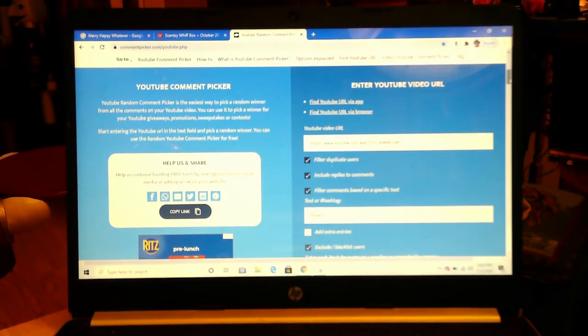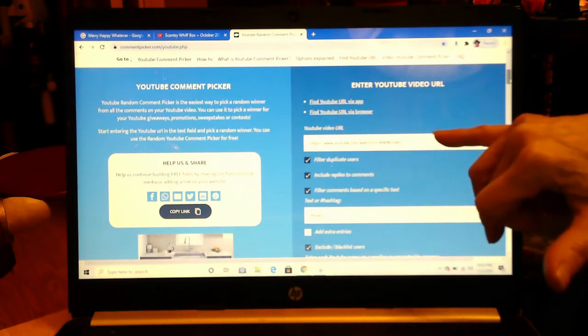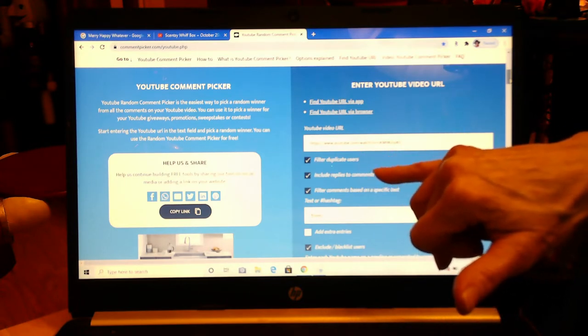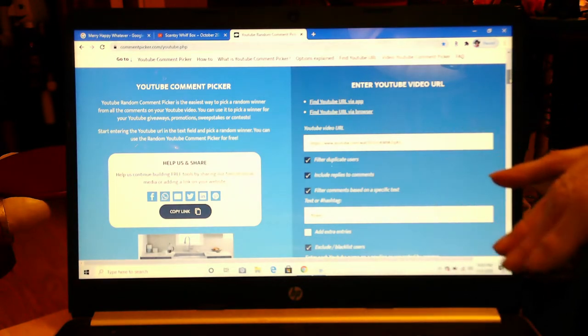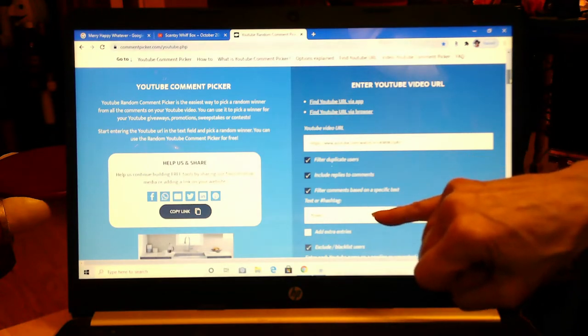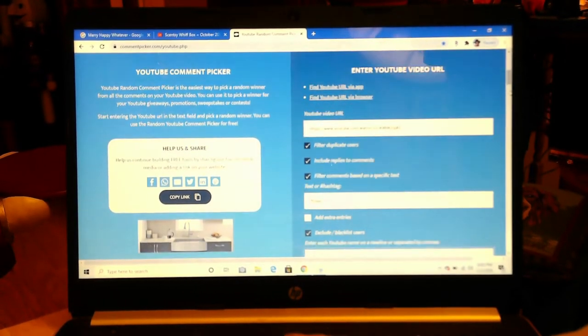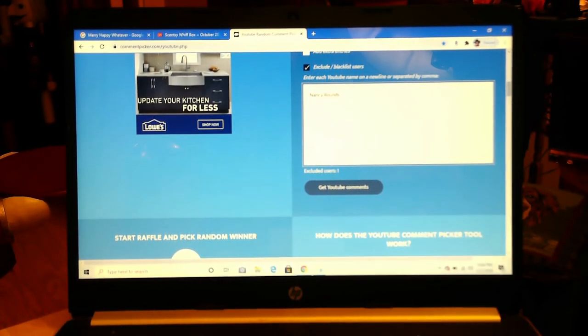Alright, so we have the random YouTube picker again. I've put in the URL for the Scentsy video, filtering on duplicate users, including replies to comments. The filter for specific text is the word 'flower,' and I am excluding my own name since I probably commented somewhere about the code word. Now we're going to pull the YouTube comments.